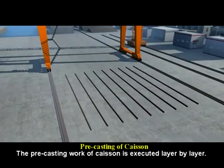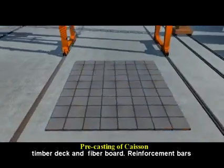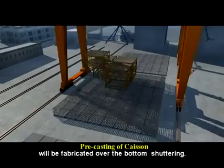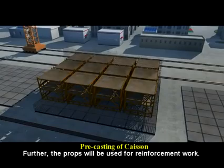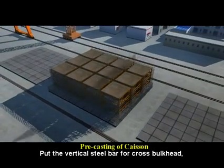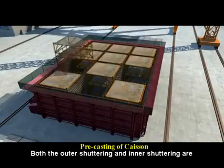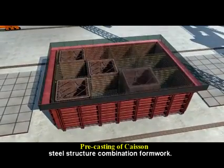The pre-casting work of the caisson is executed layer by layer. The bottom shuttering consists of structural steel, timber deck, and fiberboard. Reinforcement bars will be fabricated over the bottom shuttering, and props will be used for the reinforcement work. Vertical steel bars are placed for the cross bulkhead, then the horizontal reinforcement. Both the outer shuttering and inner shuttering are steel structure combination formwork.